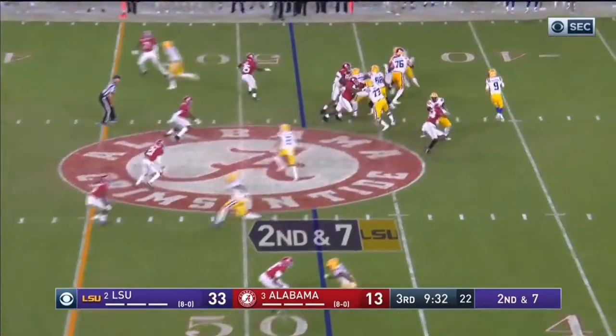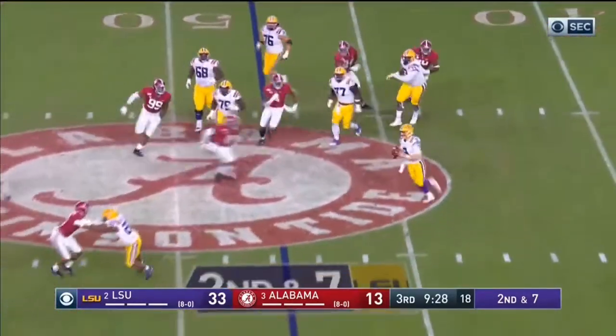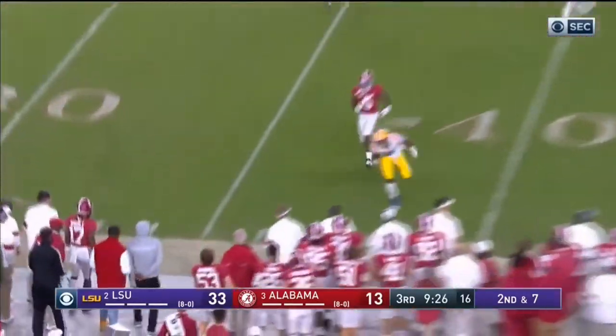He pushes the left tackle backwards right into the quarterback and then disengages to attempt a sack. Ultimately he misses the sack — his arms go right over Burrow's head as Burrow dodges him — so he has to learn how to finish this play and get the tackle. But I praise the control he had the entire play; that's just good pass rushing. The next play I'm going to show you might be even more impressive.